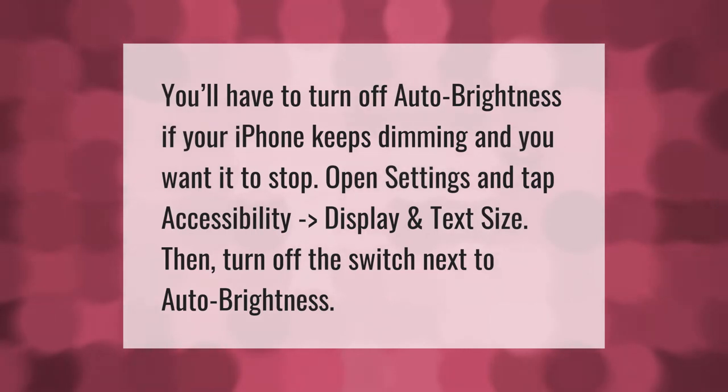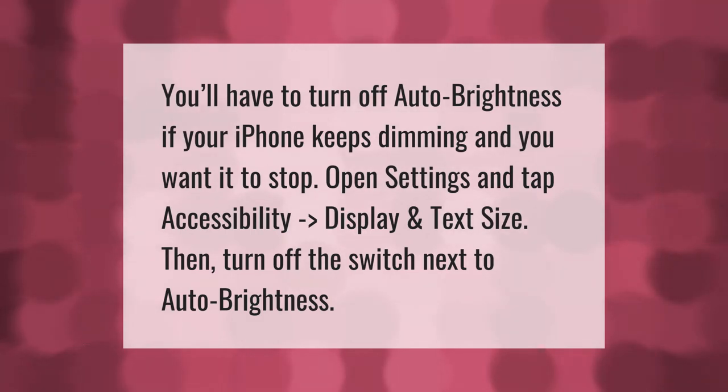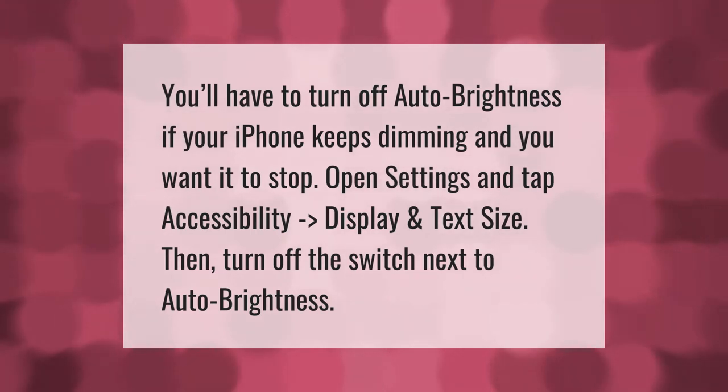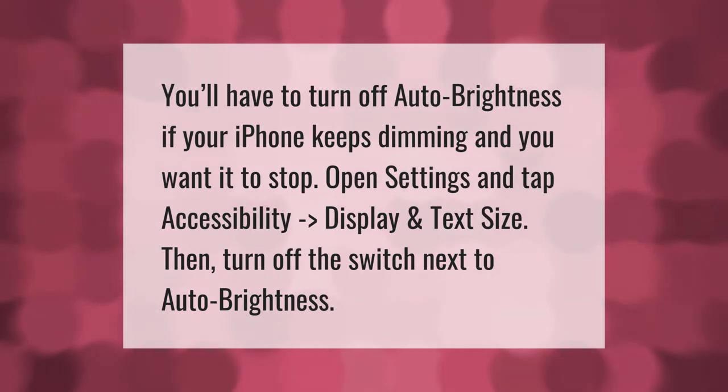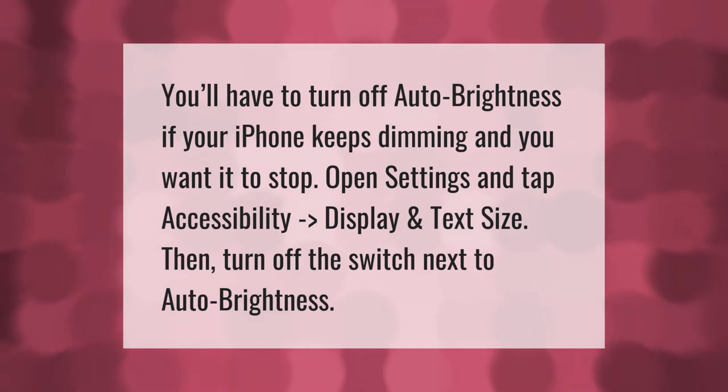You'll have to turn off auto brightness if your iPhone keeps dimming and you want it to stop. Open Settings and tap Accessibility, then Display and Text Size. Then turn off the switch next to Auto Brightness.